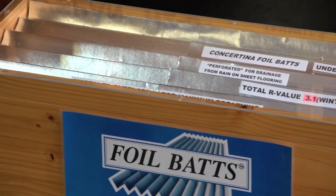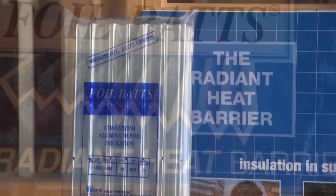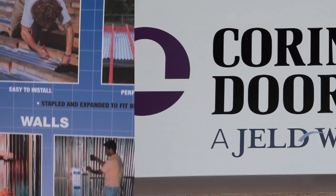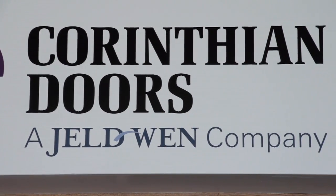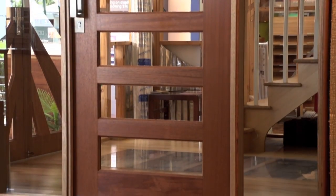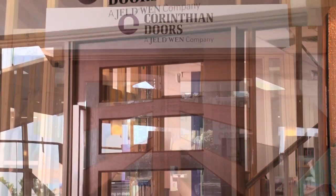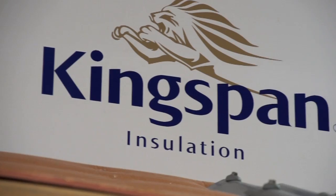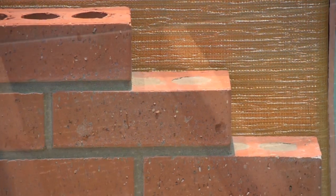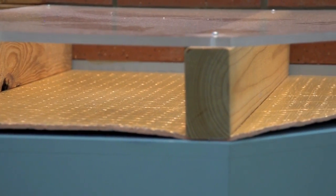Wren Industries produce concertina foil bats, a radiant heat barrier that provides thermal insulation for ceilings, walls and floors. As Australia's largest timber door manufacturer, Corinthian has taken its famous brand around the world, securing an international reputation for quality, innovation and design. Kingspan AirCell is a versatile range of high performance, fibre free, flexible, reflective insulation for roofs, walls and floors.